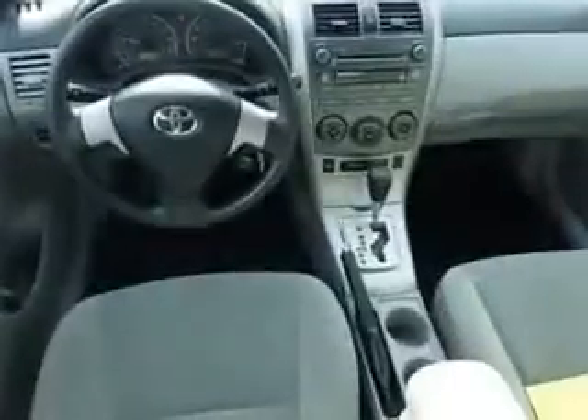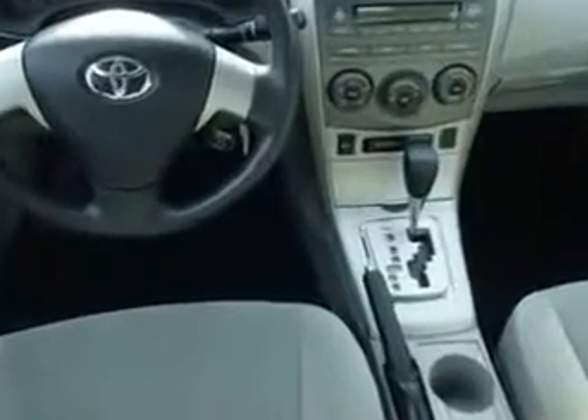Cloth upholstery, body side reinforcements, side impact door beams, and much more. Enjoy the drive and have peace of mind in this 2011 Toyota Corolla. See us at Culp Car Rentals today!